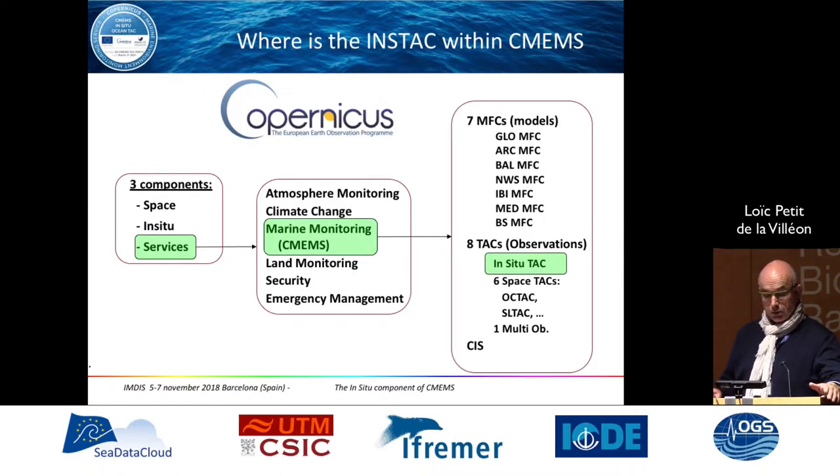Just a small reminder of the context: Copernicus is a European Global Earth Observation project. There are three components — space, in-situ, and services — and we are in the context of the services of Copernicus. We don't acquire data directly; we rely on existing observing networks, and we do aggregating and provide service.